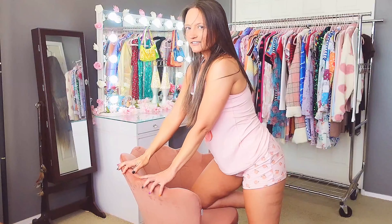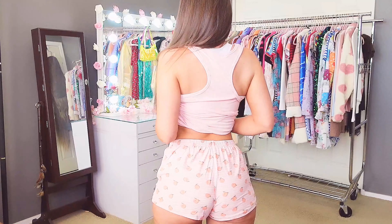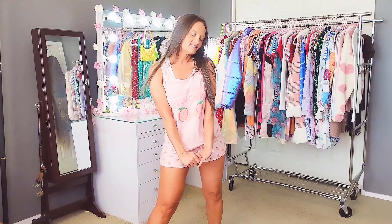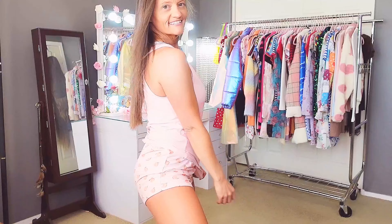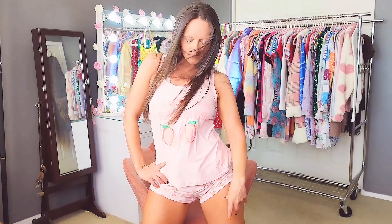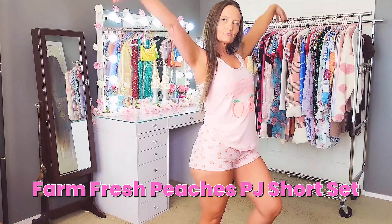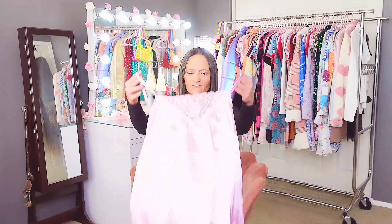It's so comfortable with an elastic waistband and a little pink bow in the front. I paid $7.49 for this set and it's called the Farm Fresh Peaches PJ Short Set. This one is so adorable and just so comfortable.